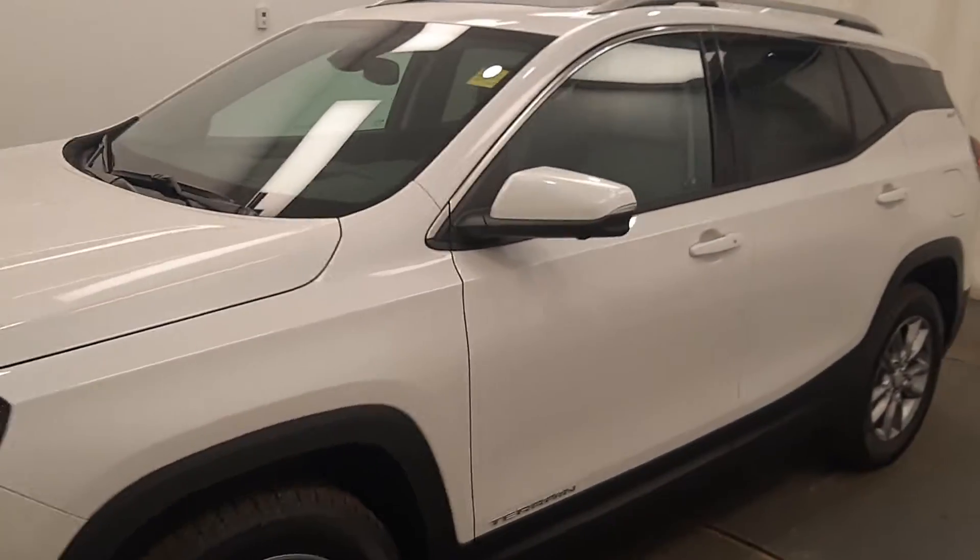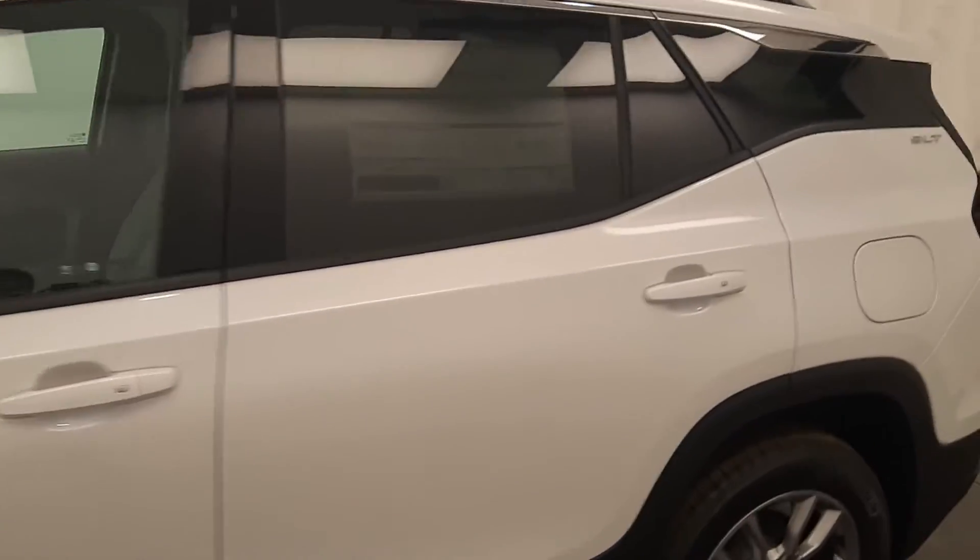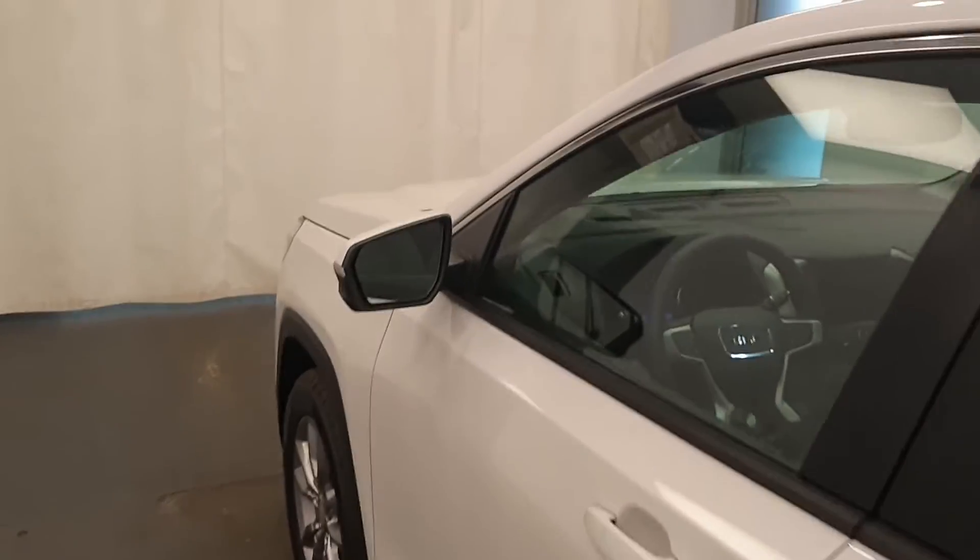We're reviewing stock number 229609 on a 2022 GMC Terrain SLT. The exterior color is frost white. You can find this vehicle at Davis GMC.